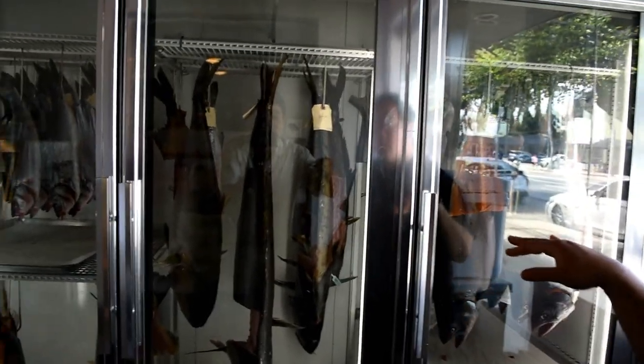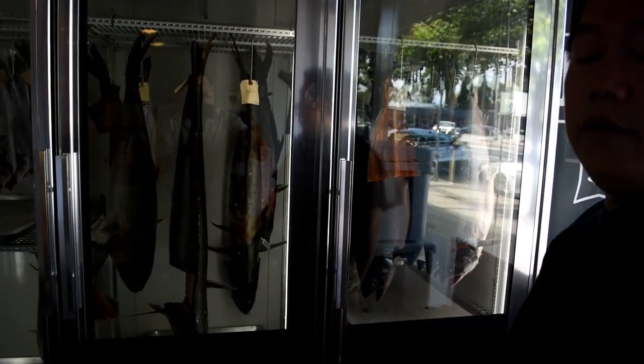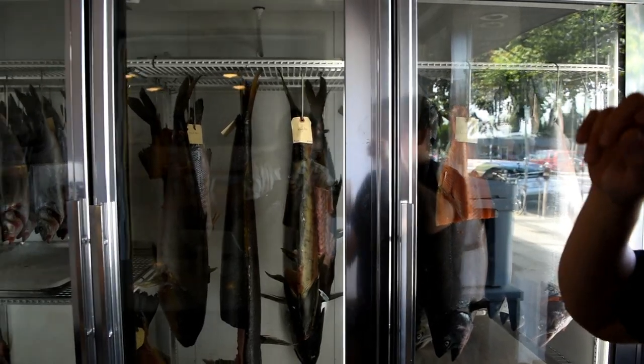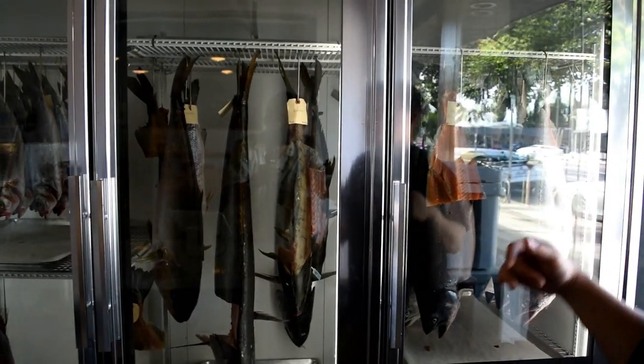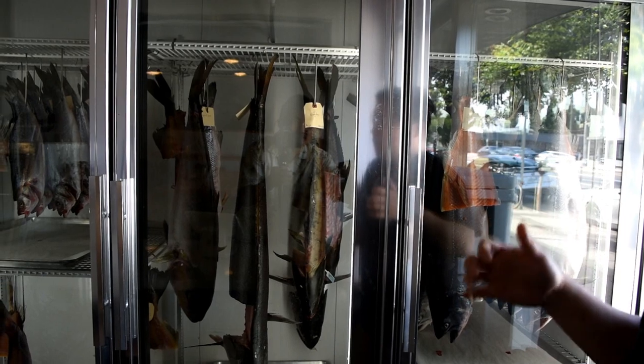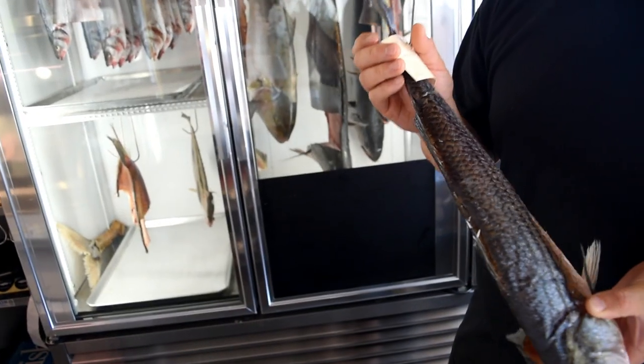There's no salt, there's no smoke — it's just really clean fish. We don't cut a fish for a minimum of four to seven days, depending on the fish and how fast it's achieving moisture reduction. So this one here is about three weeks now.